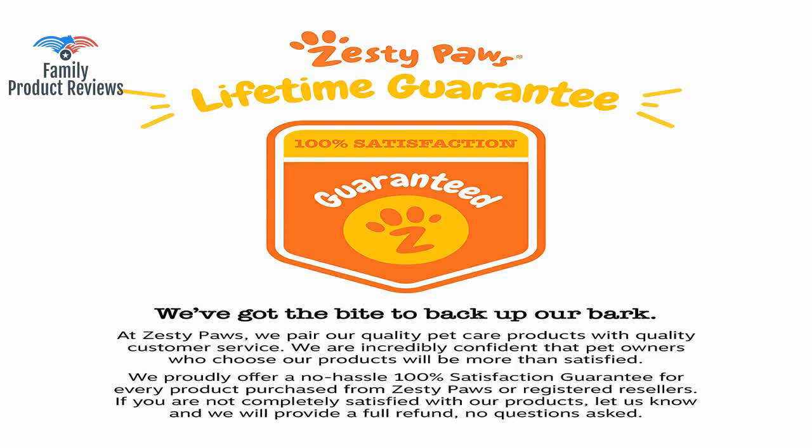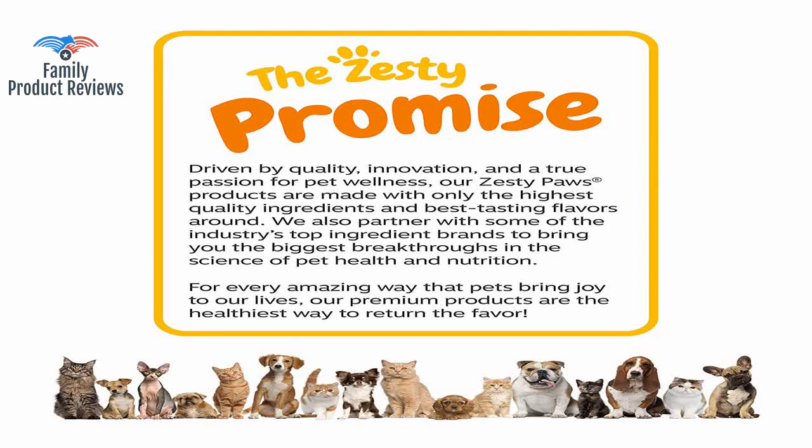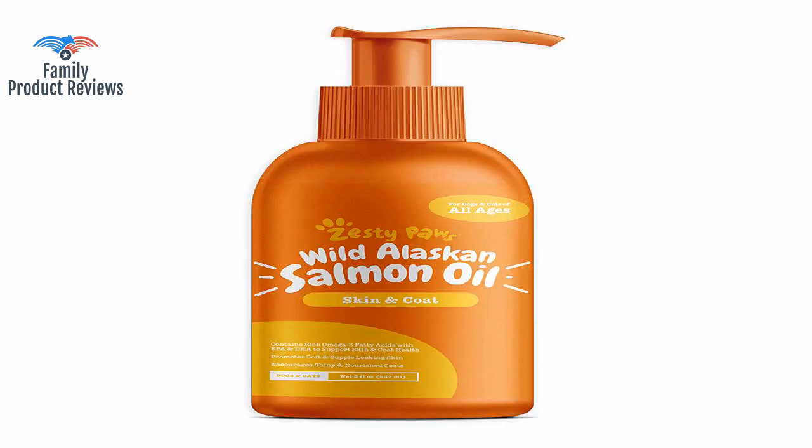Too soon to tell if it's working, but they love the taste and it works better than the dry tablets and treats from the pet store — those were too hard for them. Be prepared: it smells like salmon and your puppy's breath will smell like fish for a while, but it seems to be good quality stuff.